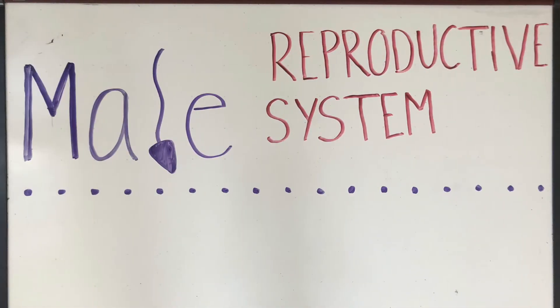Hi everyone, and welcome to episode 2 of Sexual Reproduction. Today we'll be covering the male reproductive system, including the structures and the functions. It's going to be super fun — hope you love it!